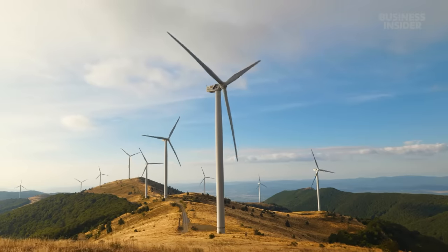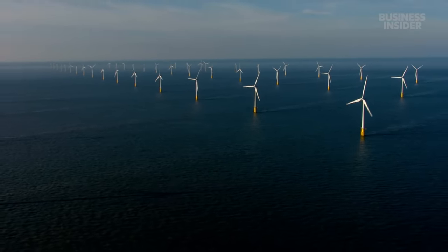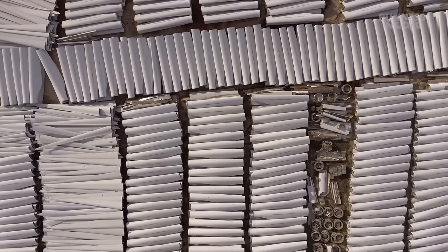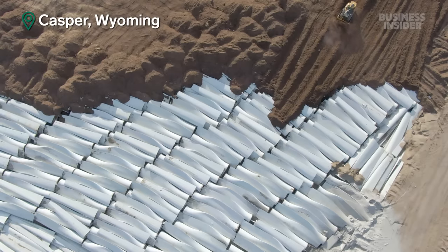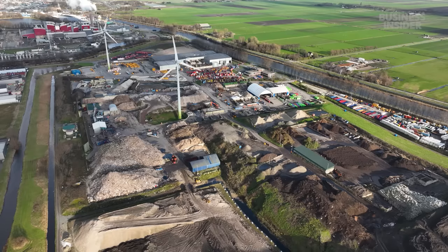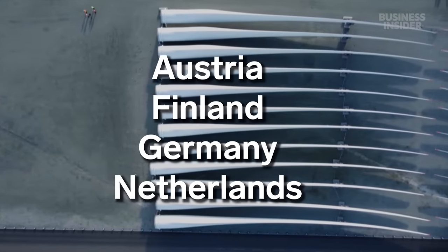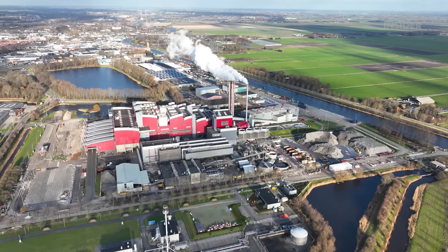For now, Canvas only takes blades from land-based turbines, not the much larger offshore ones. And in general, projects like this are not common. In the U.S., the cheapest option is to send fiberglass blades to landfills, which has caused some controversy. In 2020, images of a turbine blade graveyard in Wyoming went viral, sparking backlash. Meanwhile, in Europe—which has much less landfill space than the U.S.—at least four countries have already banned landfills from accepting turbine blades, encouraging options like burning them for energy or chemical recycling.